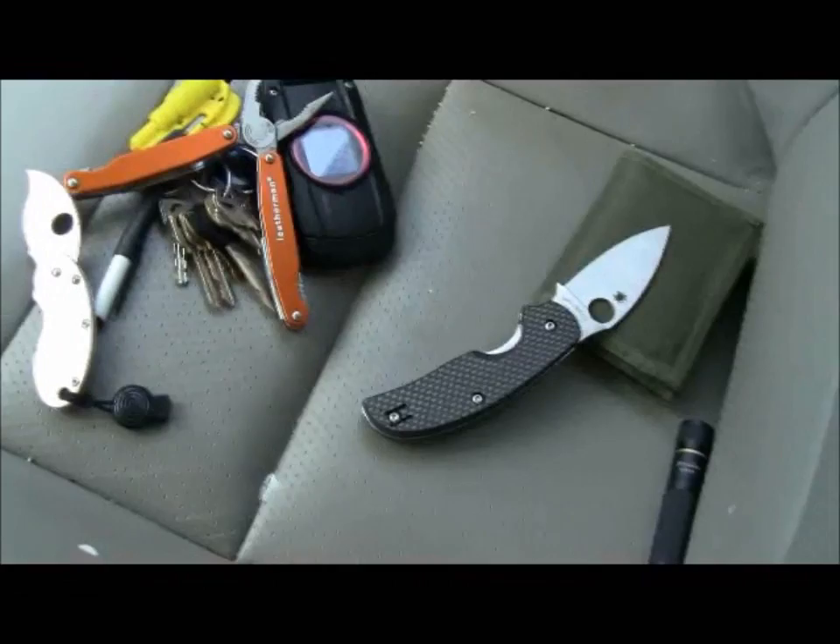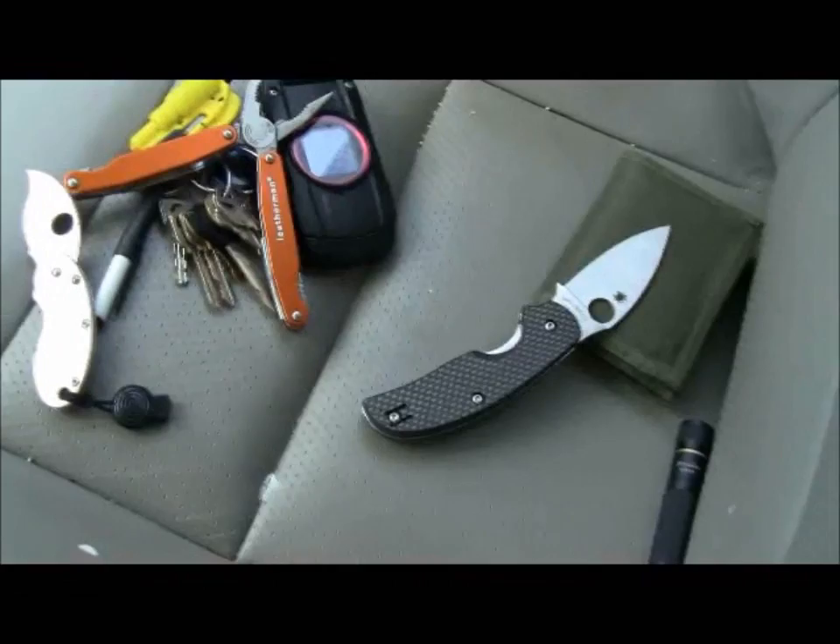So that's my EDC for today. My keys are in the ignition, so whatever. Hope you guys enjoyed the video — please subscribe, comment, whatever you want to do. Hope you guys enjoyed the video. Have a great day and God bless.